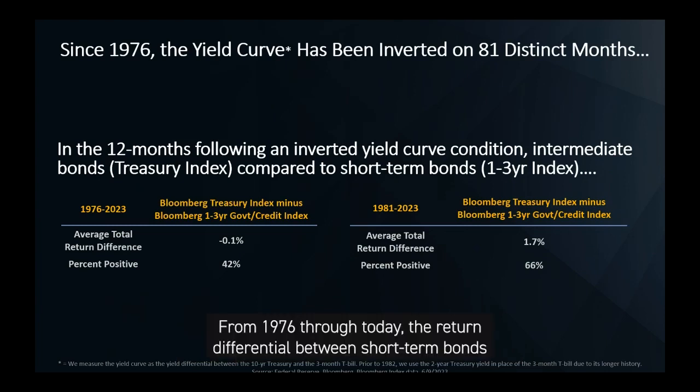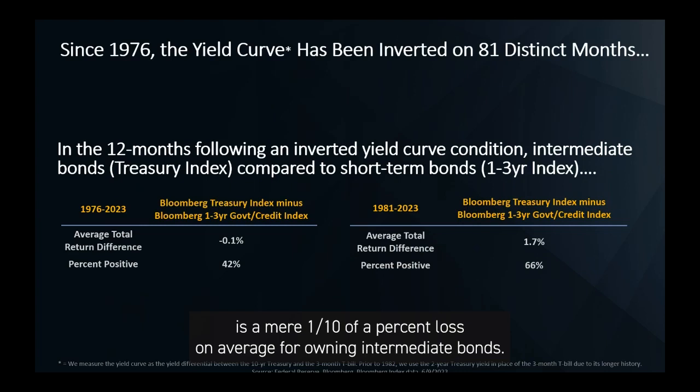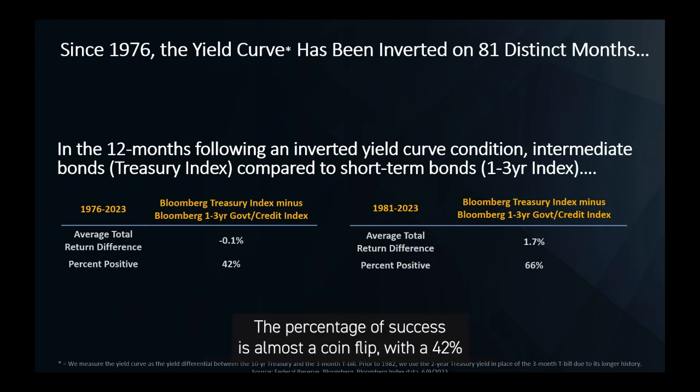From 1976 through today, the return differential between short-term bonds — as measured by the Bloomberg 1-3-year Government Credit Index — and intermediate bonds — as measured by the Bloomberg Treasury Index — is a mere one-tenth of a percent loss on average for owning intermediate bonds rather than simply staying short-term. The percentage of success is almost a coin flip, with a 42% positive batting average. Not a great average if you're an intermediate-term bond investor.